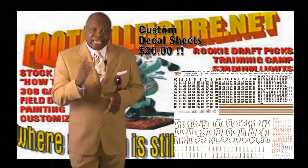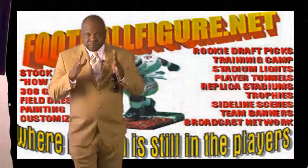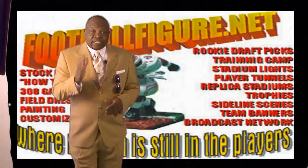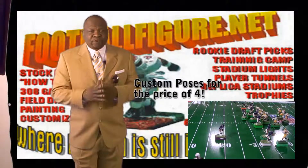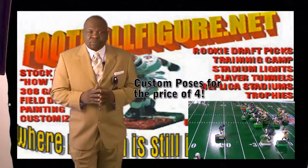Custom order your favorite teams and get started on creating that monster team. Another thing we want to bring to your attention is our five custom figure poses for the price of four. You choose which poses you want and pay $40 instead of the $50 price tag.